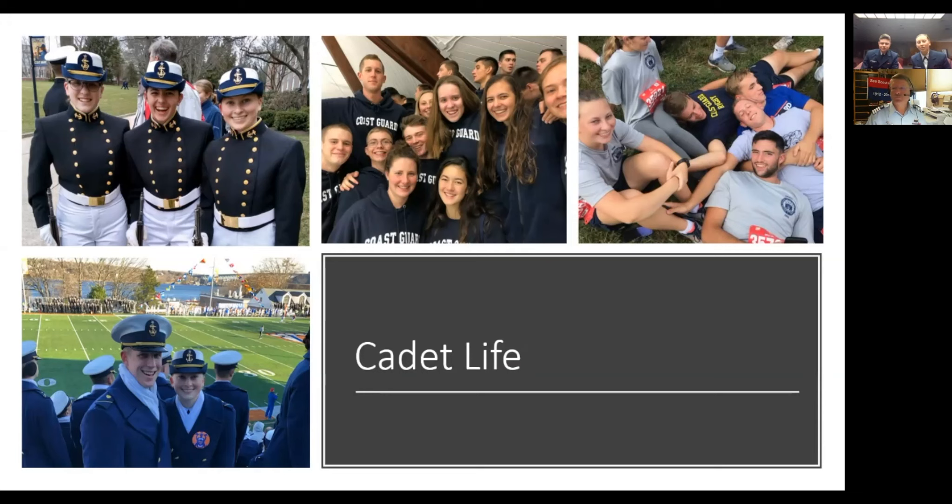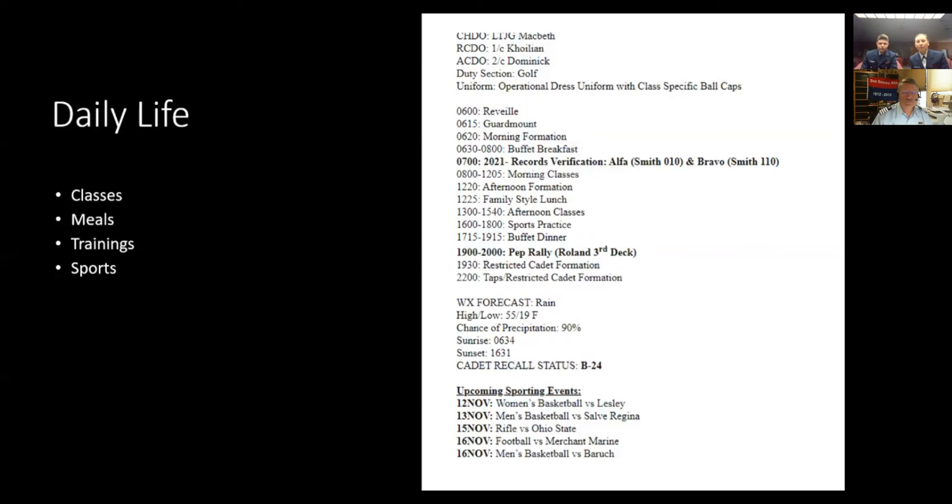Today we're just going to talk about cadet life. We decided to veer away from a little bit of the normal academy majors and sports stuff and really share with you what it's like to be a cadet. This is an excerpt of what our daily POD looks like. POD stands for plan of the day — something that's emailed to us every single day. As you can see at the top, it has the cadets that are on duty for the day, then it starts with morning formation, breakfast, different morning trainings, classes, lunch, and any evening activities. This is an excerpt from a day last year. Right now our schedule is a little different due to COVID, but this is just our average day with classes, sports period, and meals.